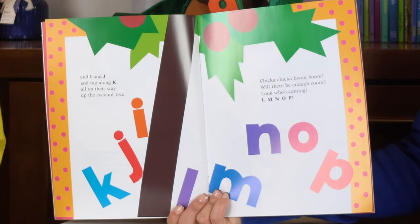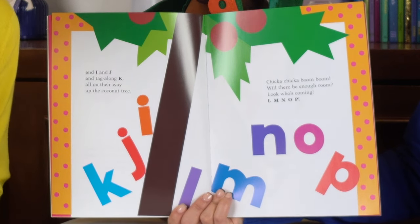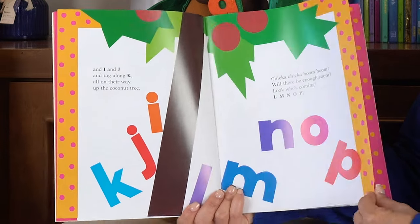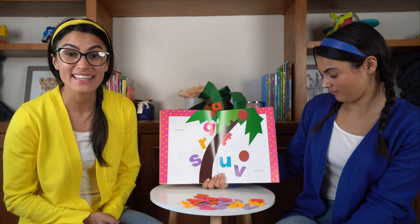Chicka, chicka, boom, boom. Will there be enough room? Look who's coming — L, M, N, O, P. And Q, R, S. And T, U, V.